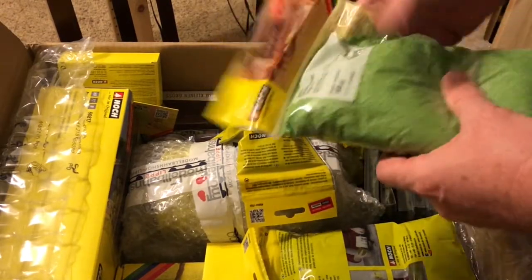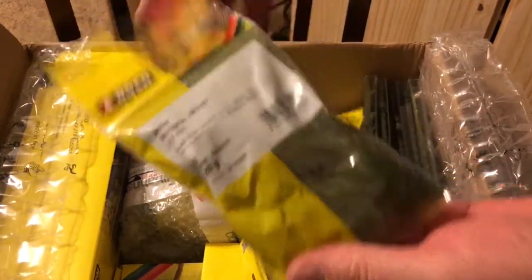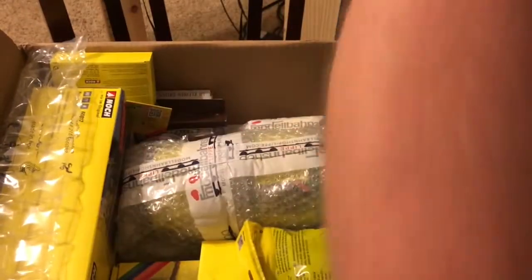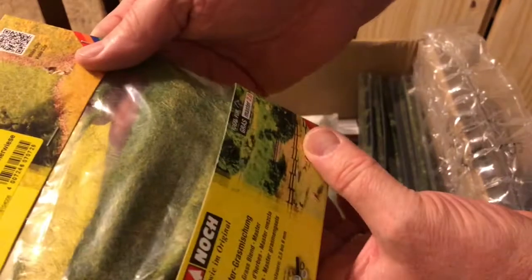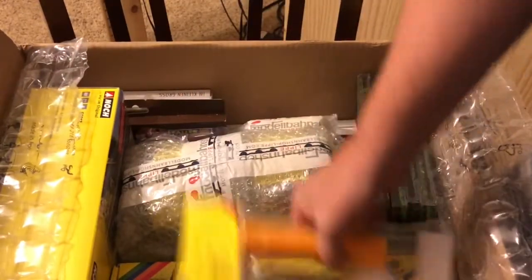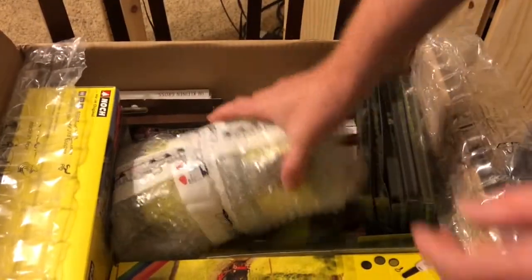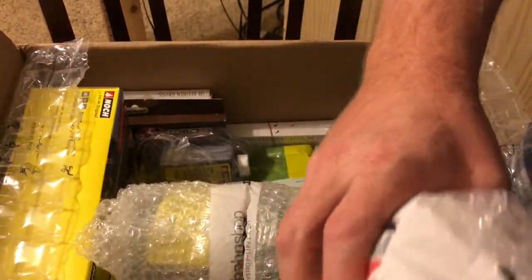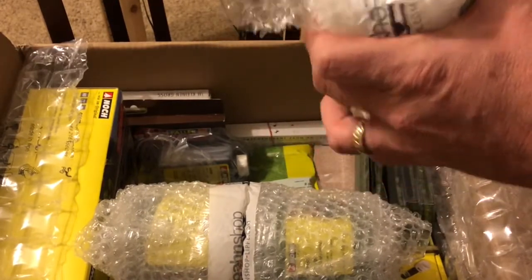Next up we have grass material from Noch in various colors and lengths, some summer colored grass, and still some more. We have a roller for the Noch road building system, and more grass. This one is actually glue to attach the grass.